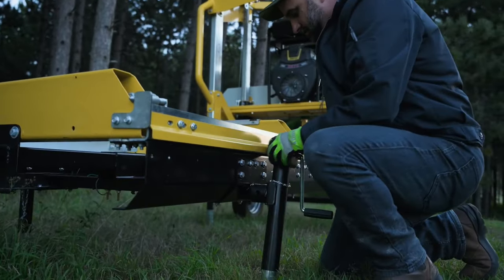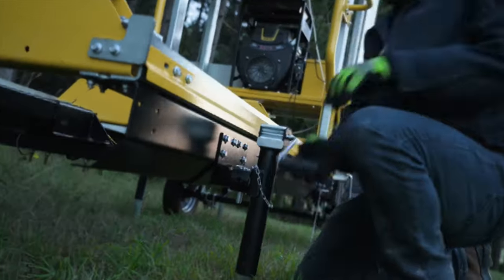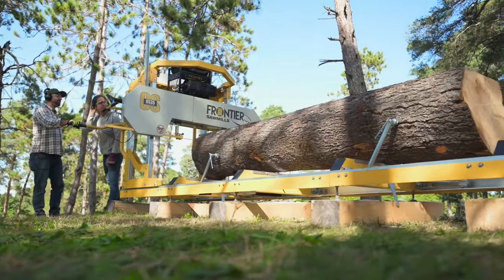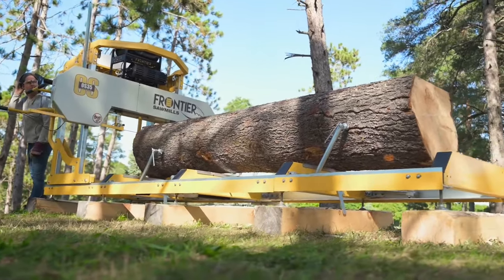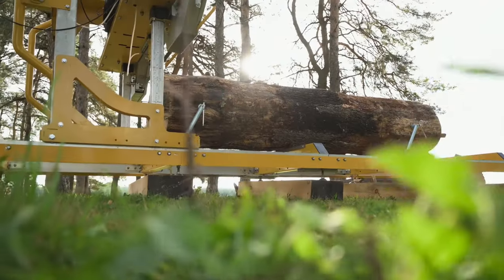One big thing is that you can set it up stationary, but there's also the option to make it portable. Imagine taking this beast to the job site and turning fallen trees on a client's property right into lumber for construction. They've also got attachments that make loading logs a lot easier, which is a bonus.